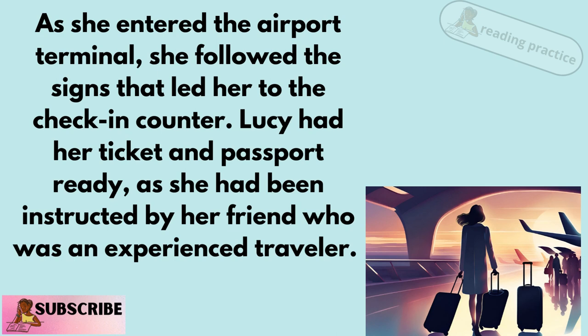she followed the signs that led her to the check-in counter. Lucy had her ticket and passport ready, as she had been instructed by her friend who was an experienced traveler.